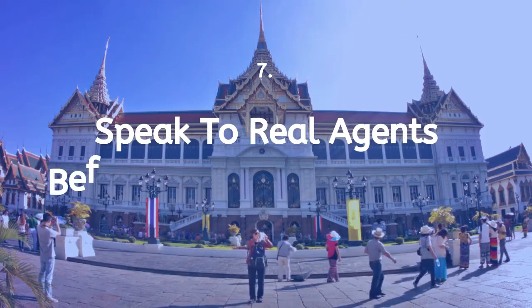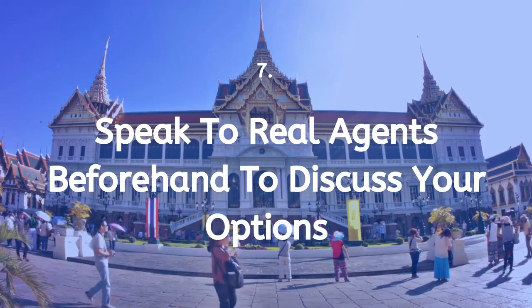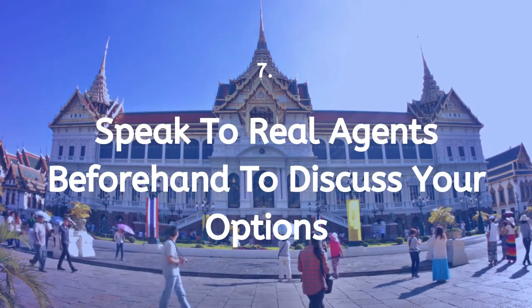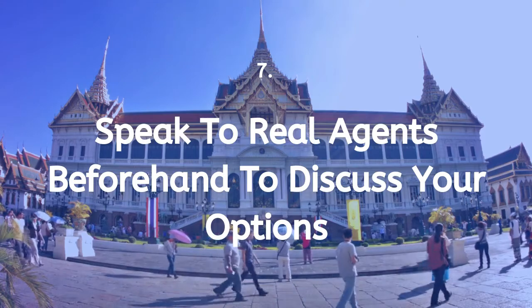Tip 7: Speak to real estate agents beforehand to discuss your options, as this will give you an idea of possibilities — where to live and what kind of place you will be living in before you arrive in Thailand.